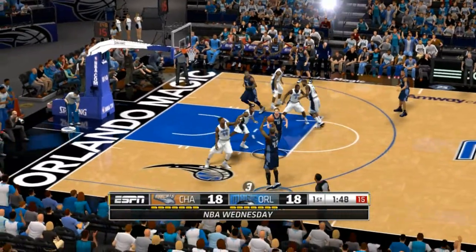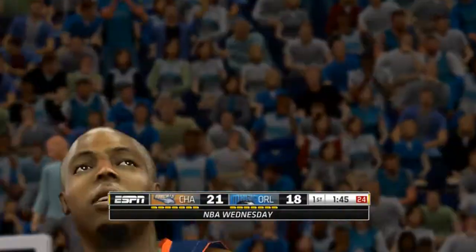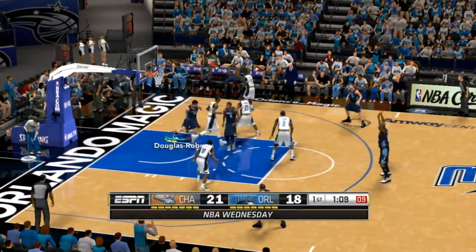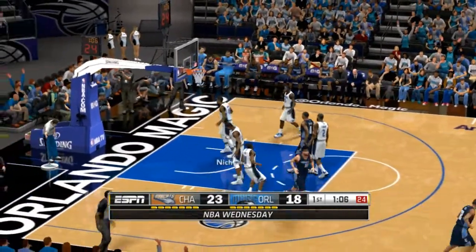Price against Ridenour. Tolliver for three — good. The assist goes to Ridenour. Roberts, defended by Oladipo — post shot. And the basket by Douglas Roberts.